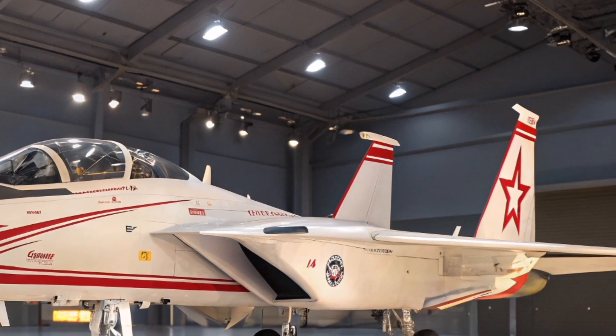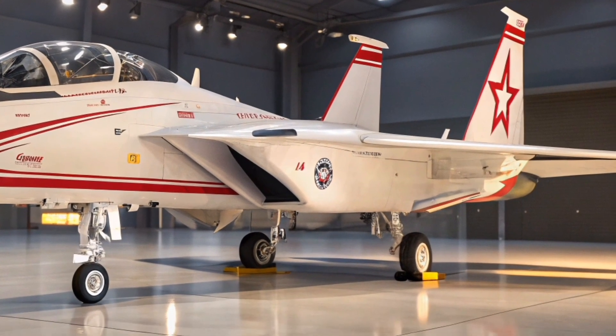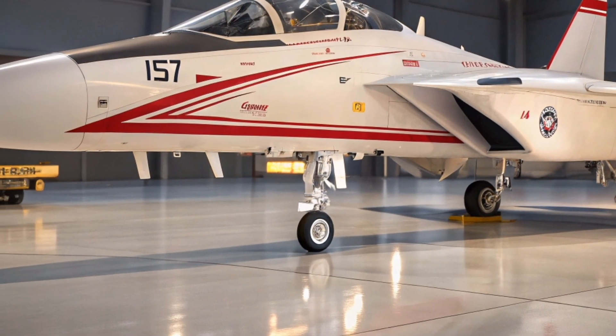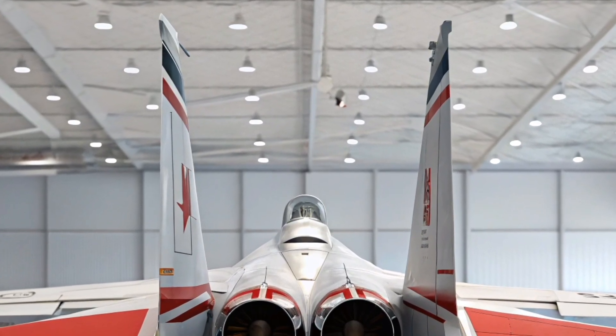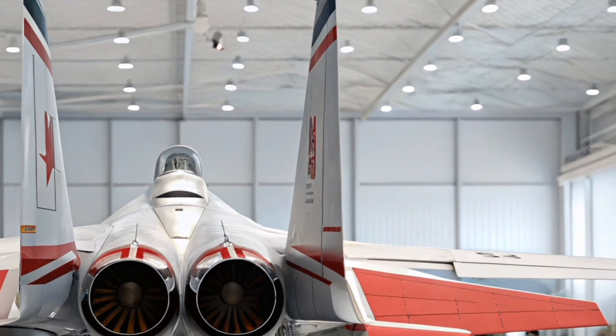What truly makes this version unique is its expanded payload capacity. The F-15X can carry a staggering 29,500 pounds of weapons across 12 hardpoints. From air-to-air missiles like the AIM-120D AMRAAM to precision-guided bombs and hypersonic weapons, the 2026 F-15 is designed to carry more firepower than any other fighter in the U.S. inventory.